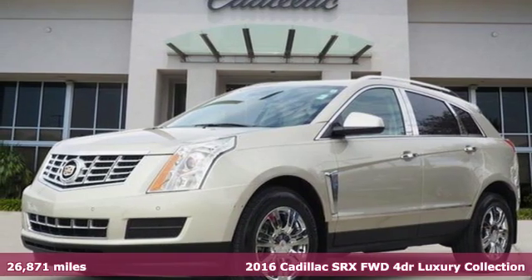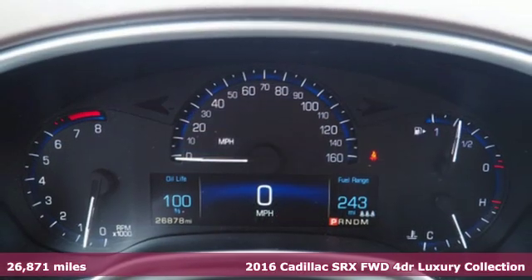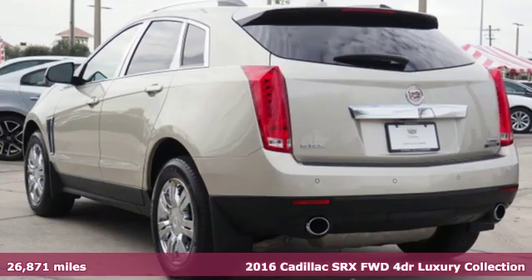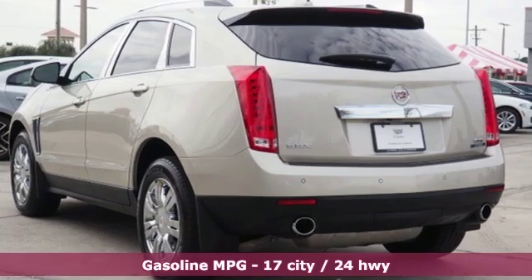Here's a certified 2016 Cadillac SRX. The only thing better than owning a Cadillac is driving a Cadillac. It's well equipped with the features you need.